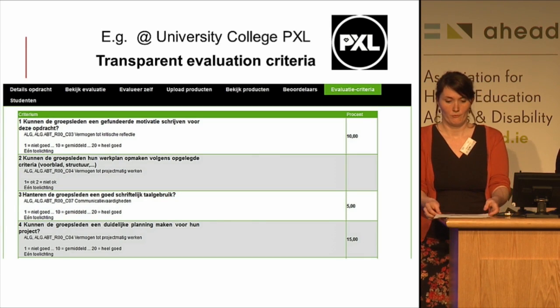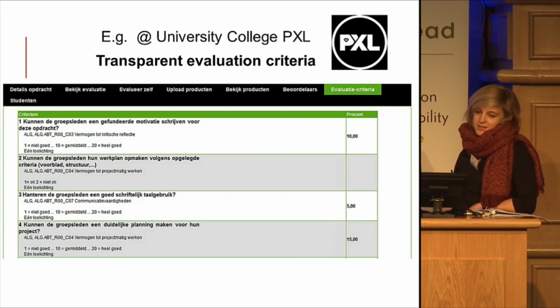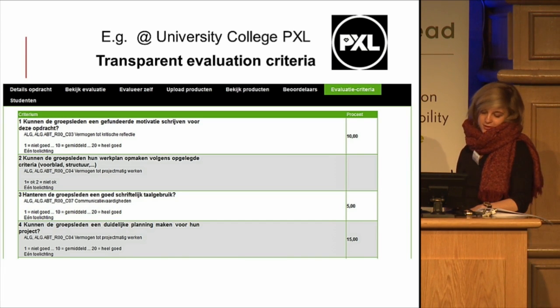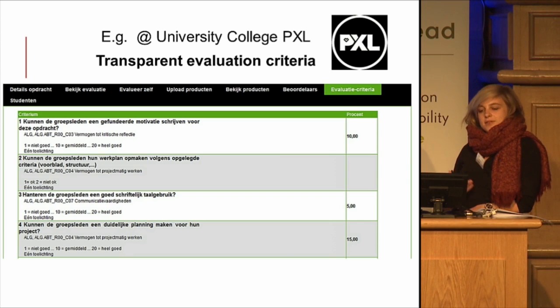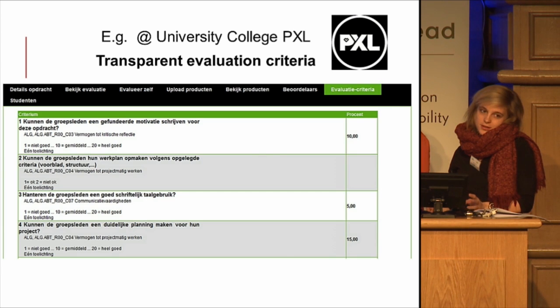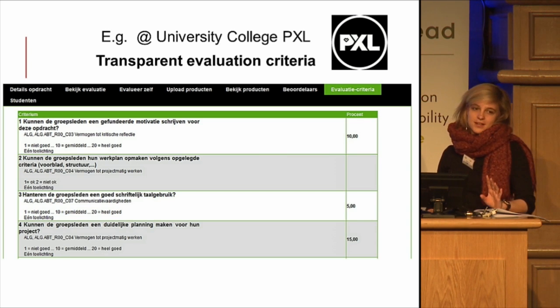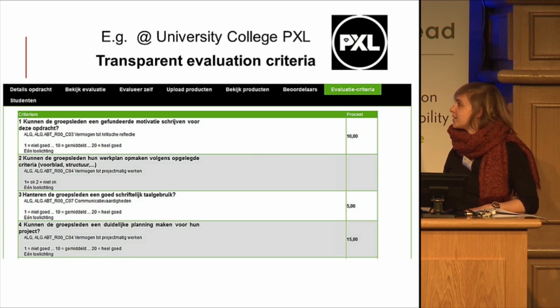Another example from the same university college is an electronic portfolio evaluation system. It is very useful to register and evaluate students' learning process and progress in a continuous and transparent way. The system is online and students can see for each part of the programme which evaluation criteria are used, what the underlying competences are, and which scale is used to evaluate them — whether it is points or good/not good. They can really follow up their own progress.